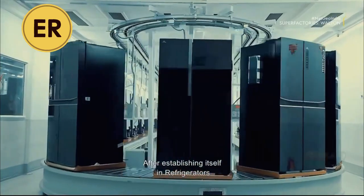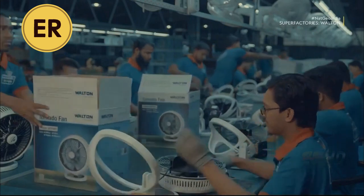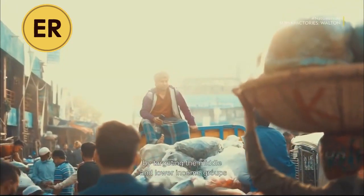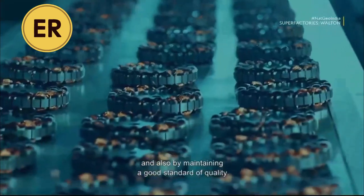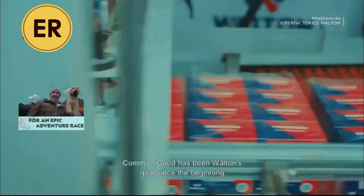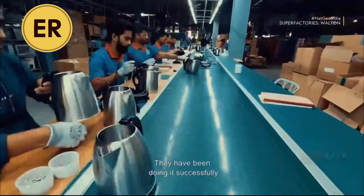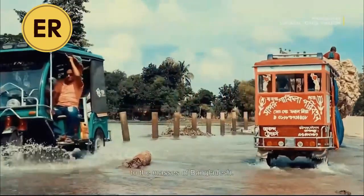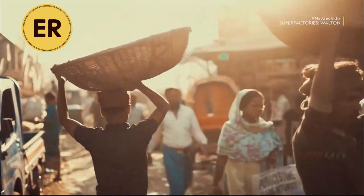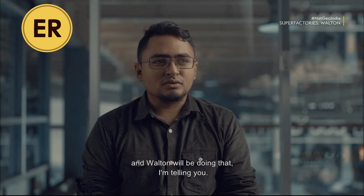After establishing itself in refrigerators, it was time to move on to other products. Walton always had a clear vision for the range of products it wanted to introduce, dictated by the needs of its people. They wanted to grow on the back of competitive prices by targeting the middle and lower income groups while maintaining good quality. Walton says they always wanted to take away the tag of luxury from technology. I want technology to be accessible to all sorts of people, all classes of people — and Walton will be doing that.